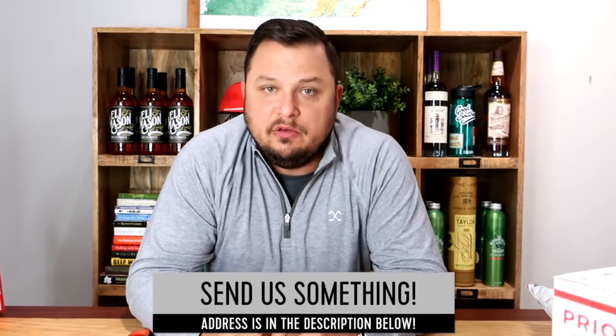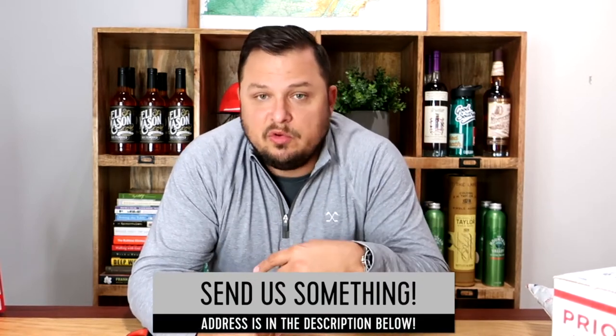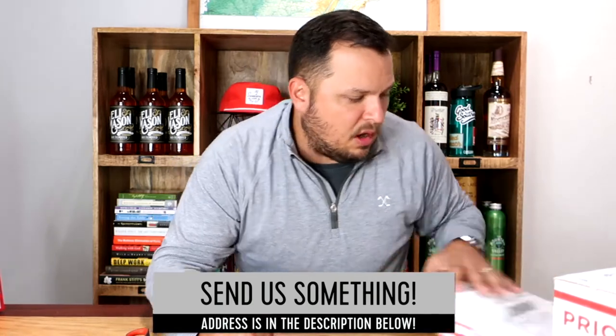As we go through these, we're going to put their information down here so if you want to follow them on Instagram or go to the website and buy some toffee, we'd love for you to do that. We don't make anything off of it — we do this because we love the South and people who are making things here. If you want to send me something to open on this video, we're going to put the mailing address here and we'll feature it in a future Stuff People Send Me video.